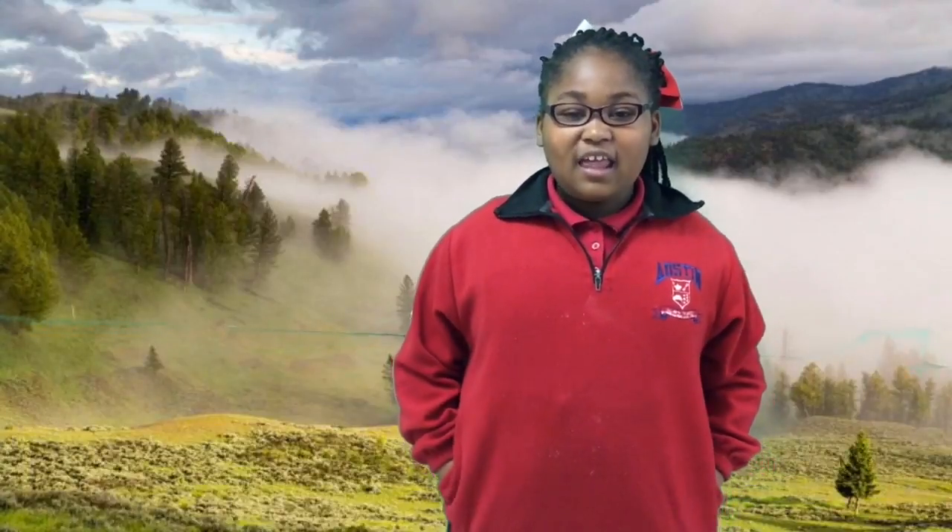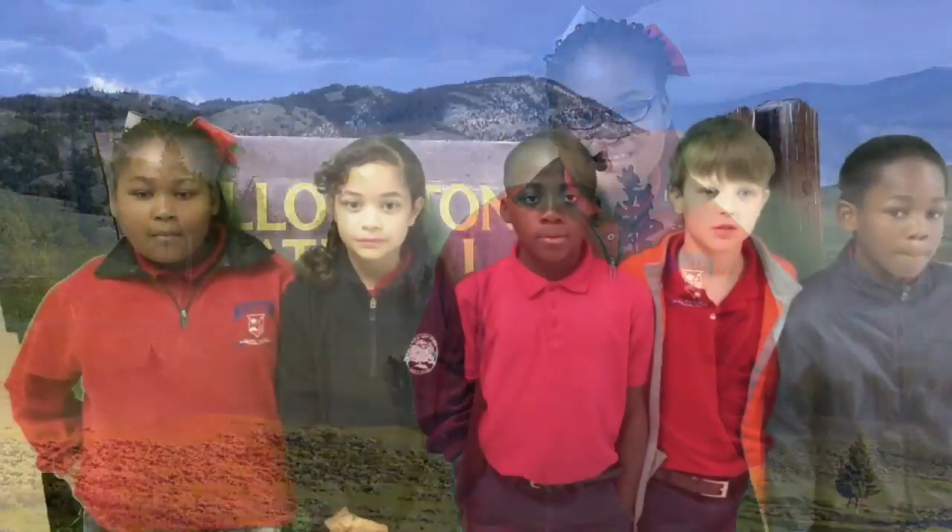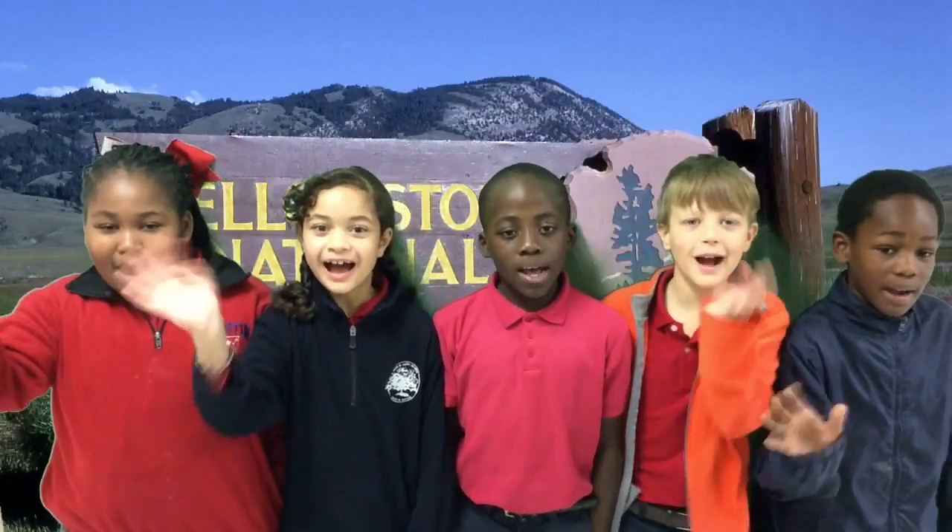At Yellowstone, the river is foggy and stormy. And when it rains, when you look behind the tree, it's beautiful. I hope you come to Yellowstone. Enjoy the trip. Goodbye!